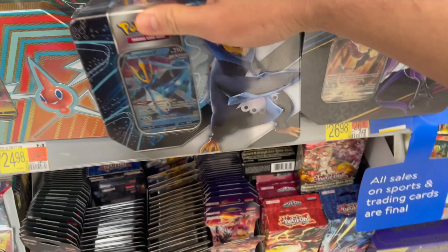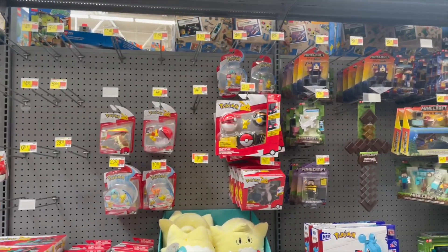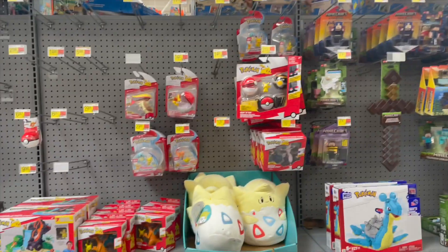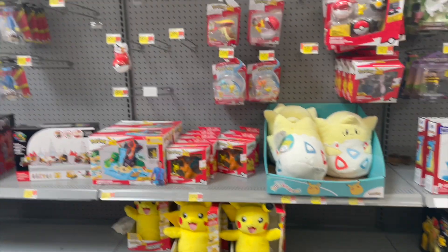They also had a pretty big selection of tins, so I'm going to pick one of these up. I went to the back to check out the toys and they had this luxury ball toy, which is kind of cool. And then they also had Togepi Squishmallows, which was like the first time I've ever seen those.